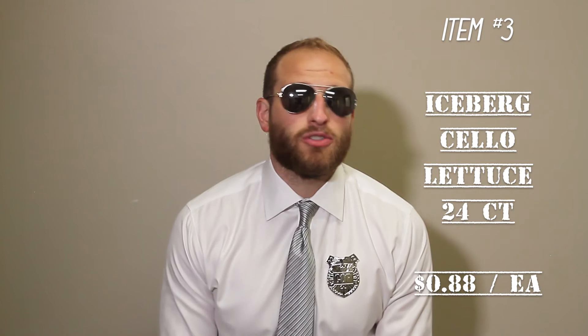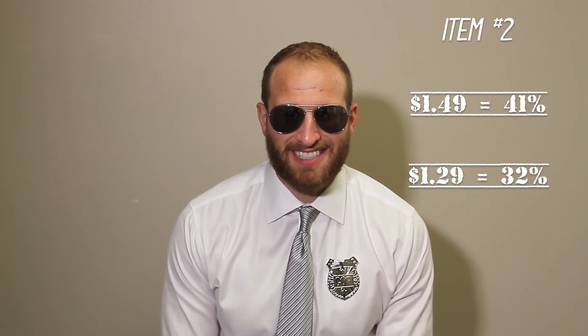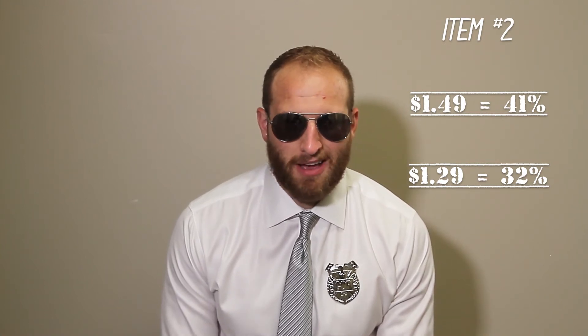Item number two this week from the veg category, we have some 24 count cello head lettuce. These are coming to you guys at $21 a case, $0.88 a unit. Love $1.49, two for three on these netting you 41% margin — monster margin there. You can get a little more aggressive at $1.29 and still make 32% margin.